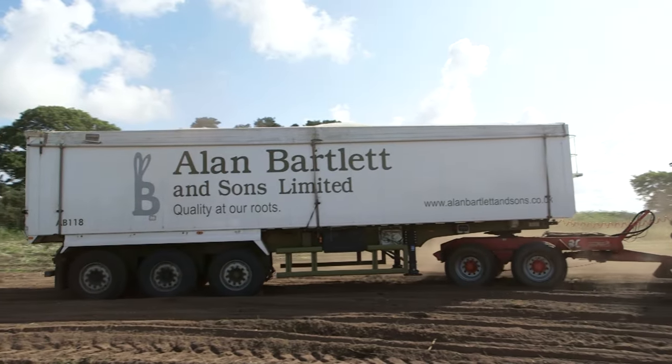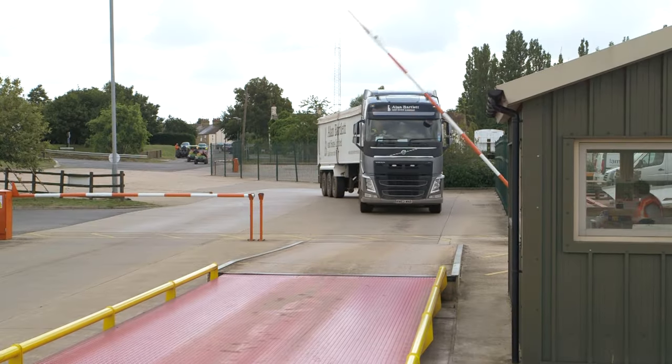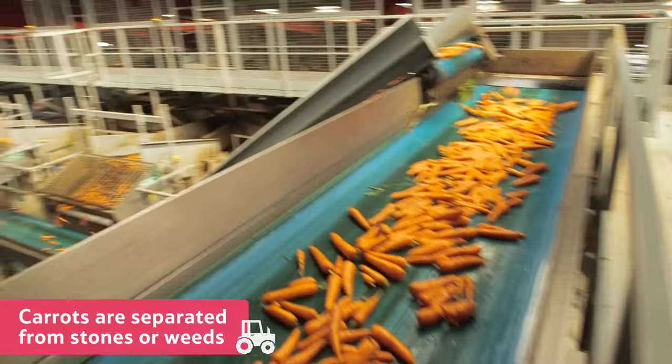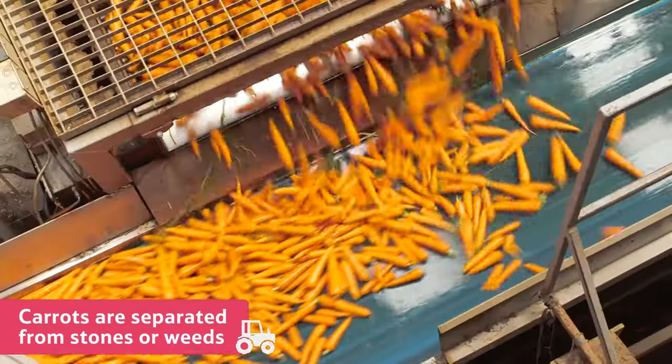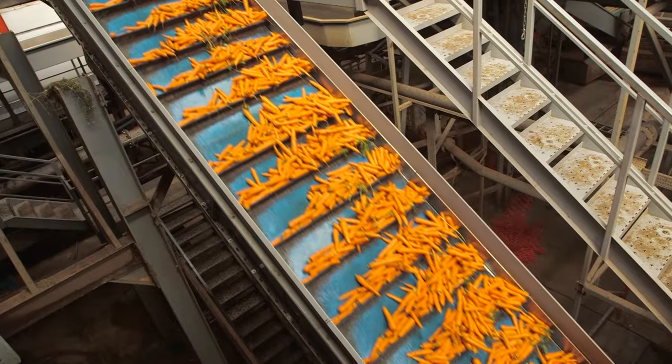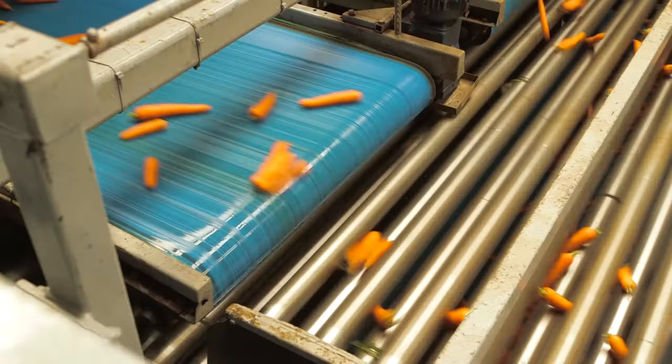Once harvested, the carrots are transported to a factory, where they are flushed out of the trailers by huge flumes of water. The carrots are then separated from any soil, stones or weeds, which may have been accidentally picked up. Next, they're washed and polished, and then sorted by size and quality.